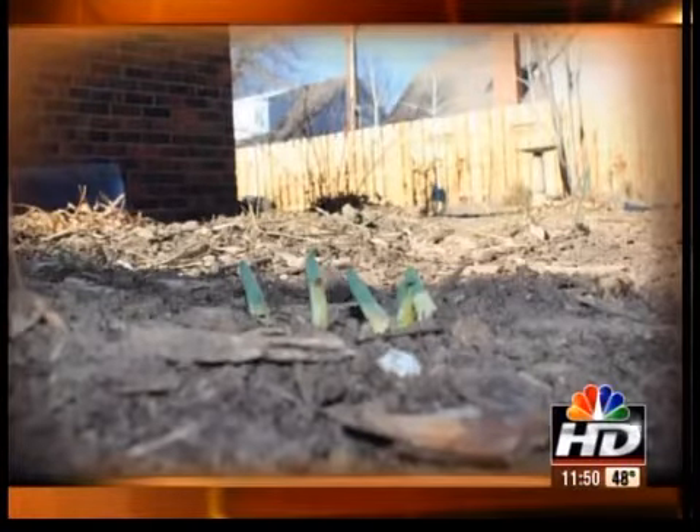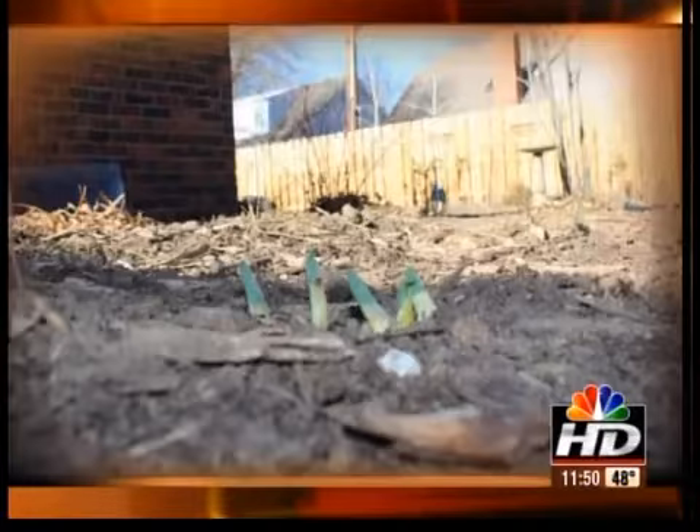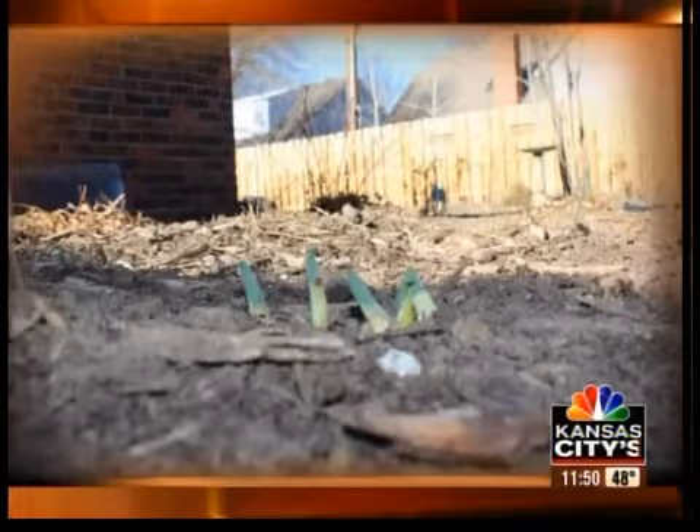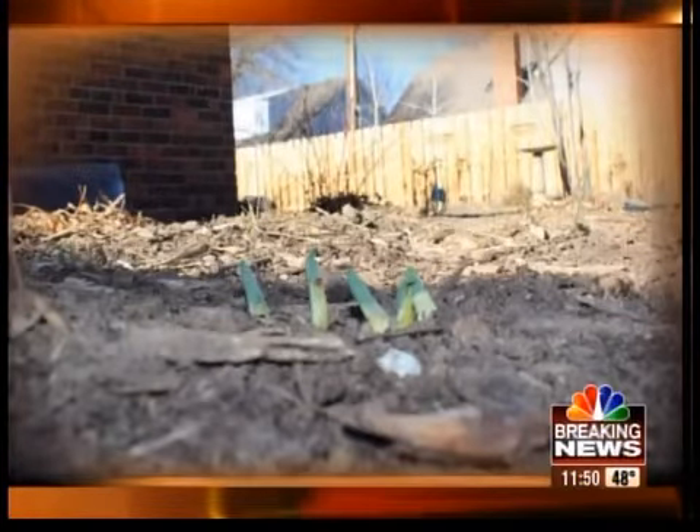Those are daffodils, and those are coming up. You shouldn't be too worried about those, because that foliage will die back once it gets cold. The snow's going to cover them up. We might see a few less leaves on those plants, but they'll still flower.